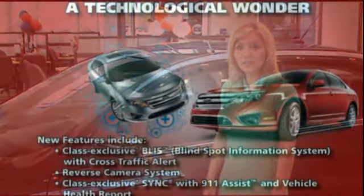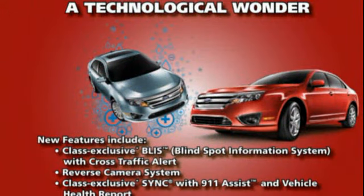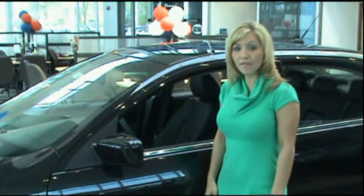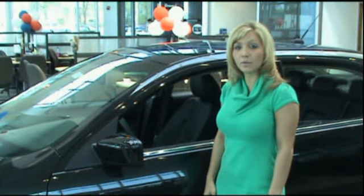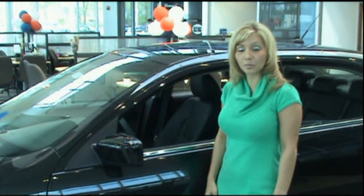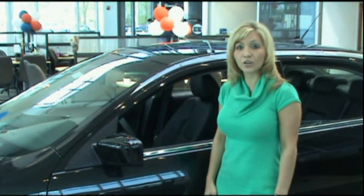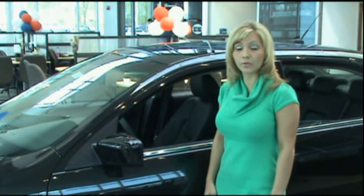Ford's redesign of the exterior includes options such as BLIS with cross-traffic alert. BLIS, the blind spot information system, flashes an amber light in your side view mirror when it detects a vehicle in your blind spot. Cross-traffic alert sounds a warning when it detects a vehicle approaching on either side while you're in reverse.